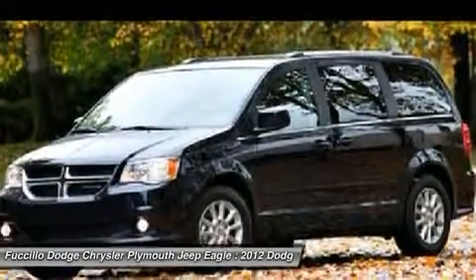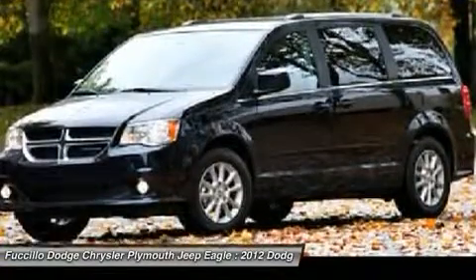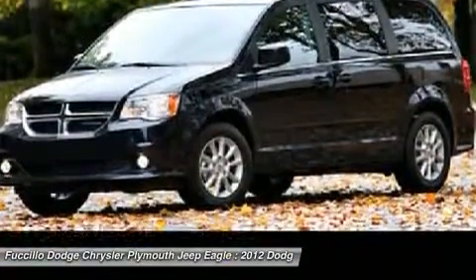Floormats. Keyless entry. Aluminum wheels. Drive away with a great deal on this vehicle. Call or stop in today.